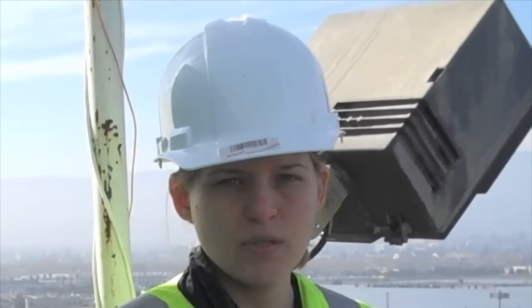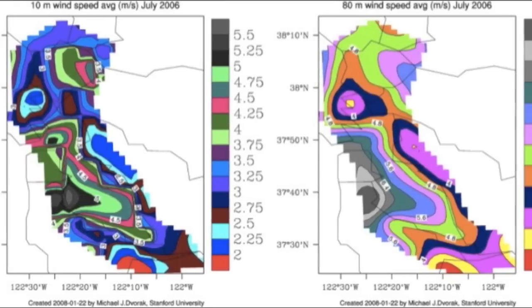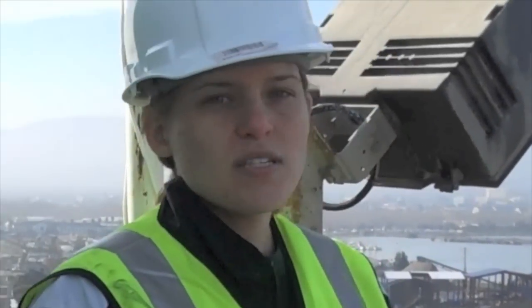This site was selected because of wind modeling work that was done by Mike Dvorak, another member of SWEP and a Ph.D. student in the Atmosphere Energy Program. His model output indicated that this area had the potential for winds that would yield cost-effective, large-scale wind energy production. This site is also relatively close to Stanford, which can help with any sort of outreach and education programs that might be planned for the future.